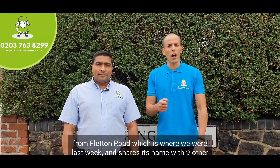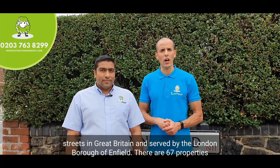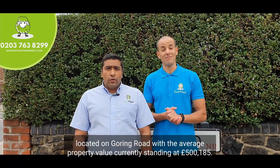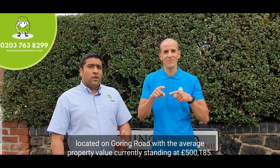Goring Road shares its name with nine other streets in Great Britain and is served by the London Borough of Enfield. There are 67 properties located on Goring Road, with the average property value currently standing at £500,185.